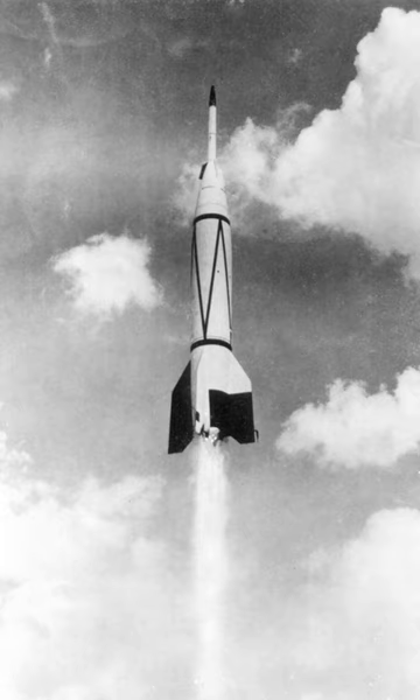While the first six flights were conducted at the White Sands Missile Range, the seventh launch, Bumper 8 on July 24, 1950, was the first rocket launched from Cape Canaveral.